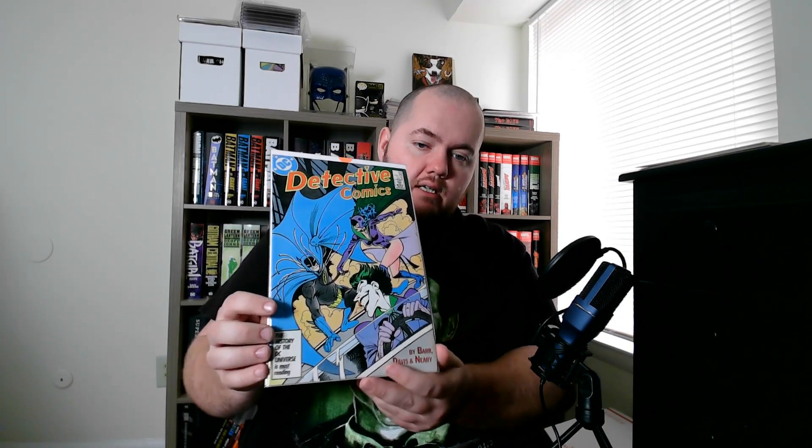This is Detective Comics 570. I actually got this from Pope of Shirley Town — he does live sales with Joe sometimes on his Instagram Live. I picked up this sweet Detective Comics cover — just a great cover featuring three of the most important characters in Batman's history: Batman, Catwoman, and Joker. I think Catwoman's suit looks great on that cover. I just think it's a great cover overall, so it was a cool pickup.